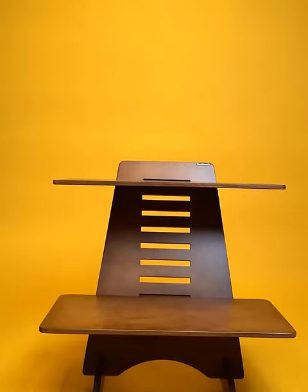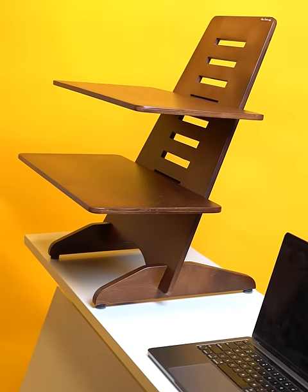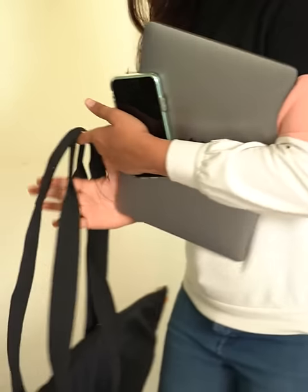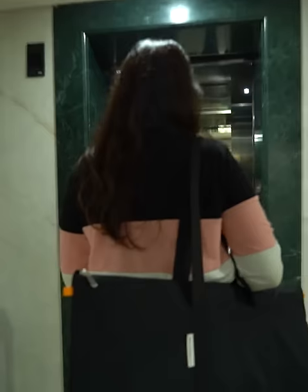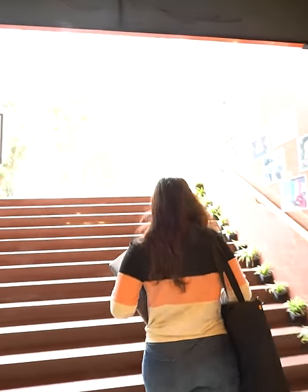It comes with nine different height levels so you have full control over the comfort of your workspace. Standy is compact, allowing it to be portable and can be used on the go. With its modern design and finish, complete your workspace's look with style.